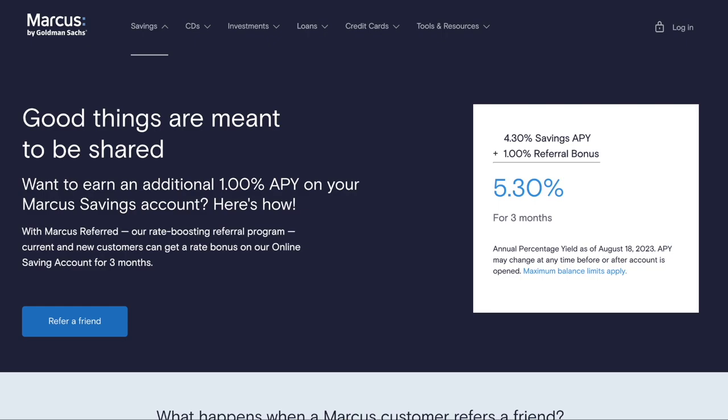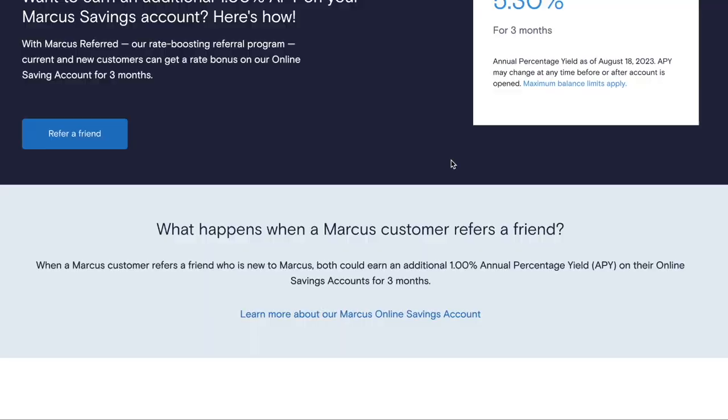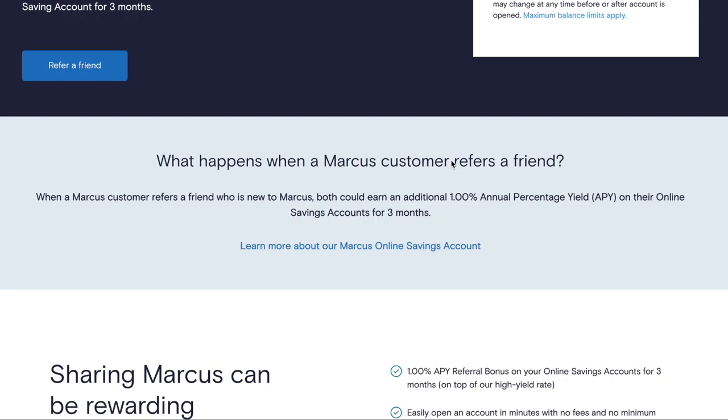You can earn an additional 1% APY on this account through referral. Right now the APY is 4.30%, so with a referral bonus you would get 5.30% APY for three months. That 1% APY is added onto whatever the current APY is. If next month it's 4.50%, your total APY would be 5.50% for those three months. Not only would you get that 1% boost, but your friend you referred would also get the 1% boost for three months — it's a win-win for both.